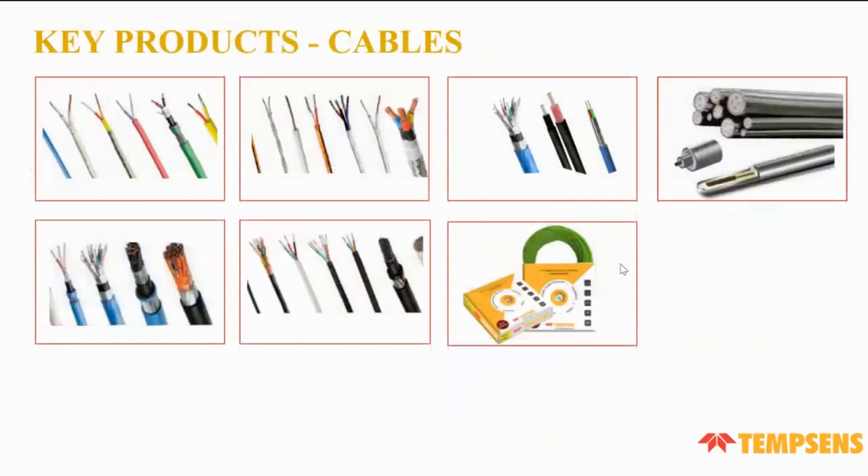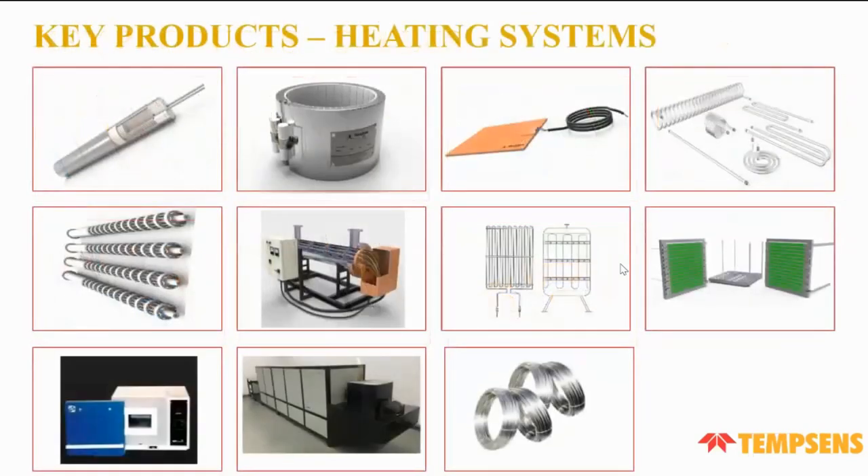In cables, we have all types including telecommunication cables, high power cables, and heating cables. In our heating system line, we offer silicon rubber heaters, mica band heaters, cartridge heaters, infrared heaters, tubular heaters, and different types of cables for heating purposes.